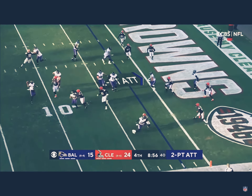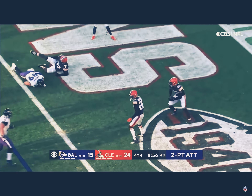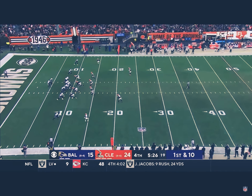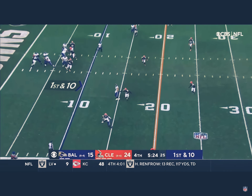Tyler Huntley takes the snap, the toss — intercepted. Picked off right there by Delpit. So it stays 24-15, and the two-point try foiled. Huntley had started earlier for the injured Lamar Jackson, who is actually in COVID protocol.